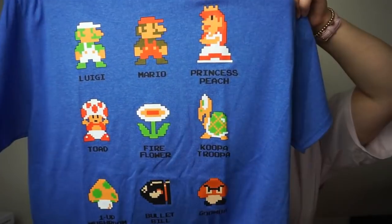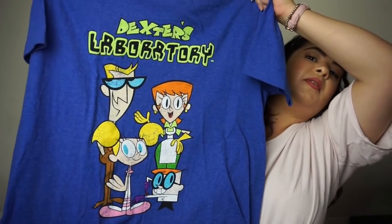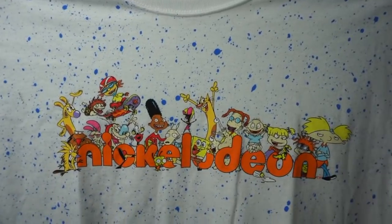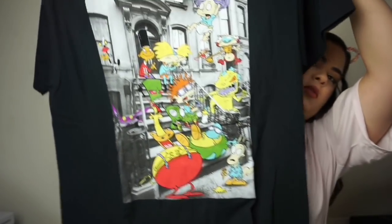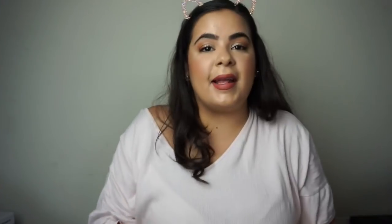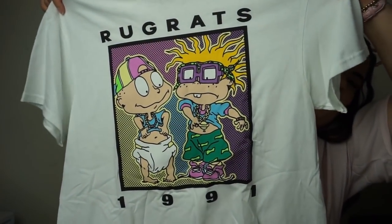I also found a Super Mario one with the Mario characters for $6.99 at Berk's Outlet. Also from Berk's Outlet I found a Dexter's Laboratory one. I found a white one also at Berk's Outlet that says Nickelodeon and has all the Nickelodeon characters — super cute. Can you tell I was a Nickelodeon kid? I also found a Good Burger one, which was my jam. And lastly I found a Rugrats one — I loved Rugrats. They all look so old school. I'm so happy I found these.